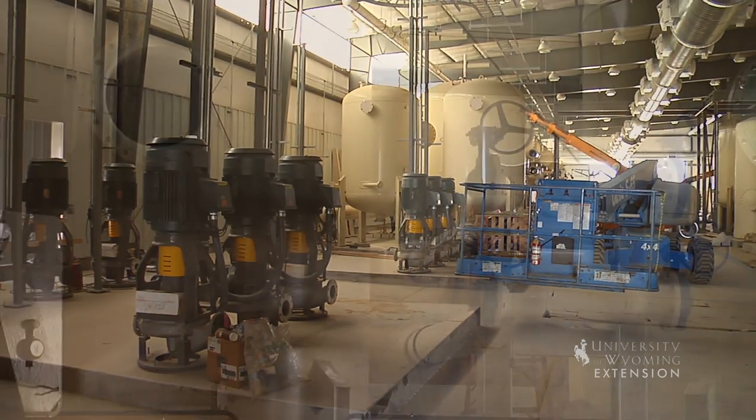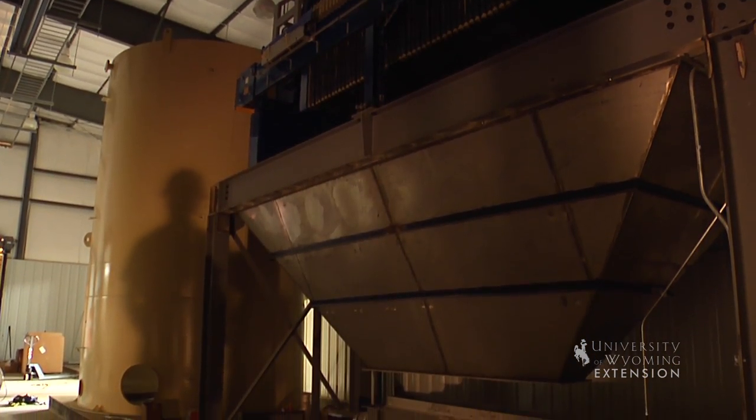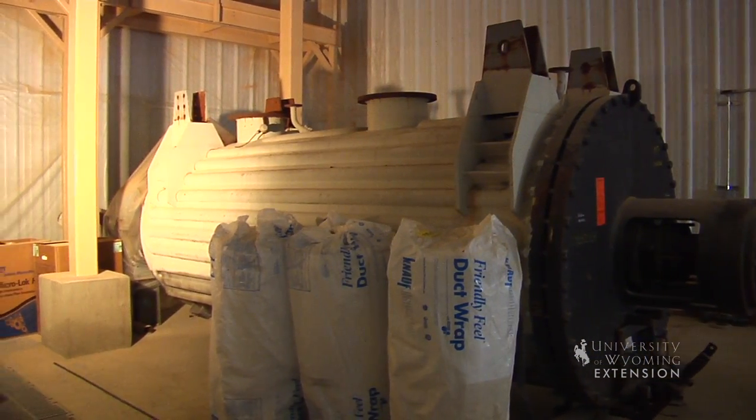At the processing plant, the uranium is removed from solution by ion exchange. The water is re-fortified with baking soda and oxygen and used again. The uranium is dried and processed into yellow cake, which can be marketed.